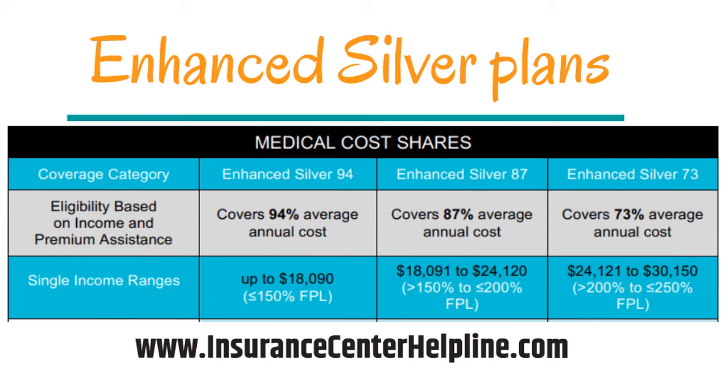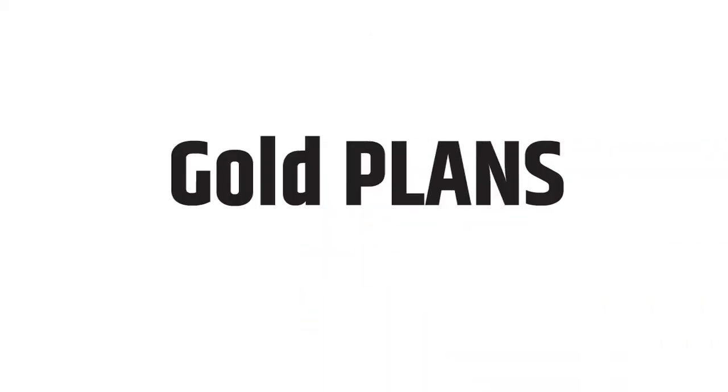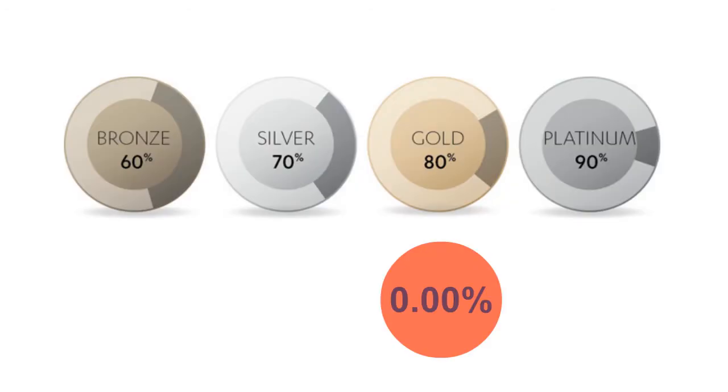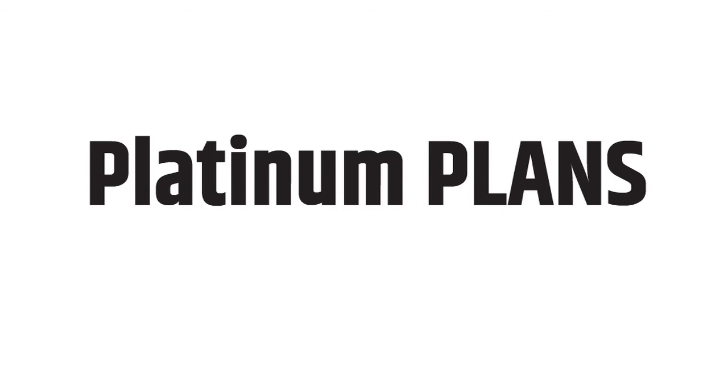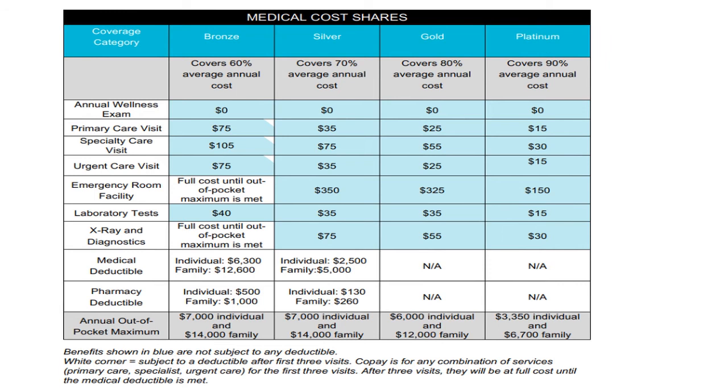Feel free to reach me and I'll help you understand if you qualify for enhanced silver plans. Let's look at the Gold plan now. On average, a health plan pays 80% of your medical expenses and you pay 20%. This plan does not have a deductible. The Platinum plan pays on average 90% of your medical expenses and you pay 10%. This plan also does not have a deductible.